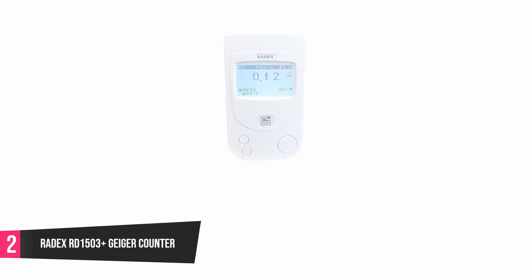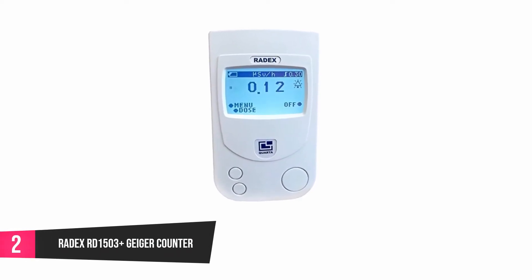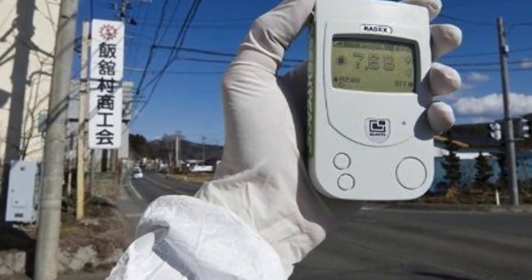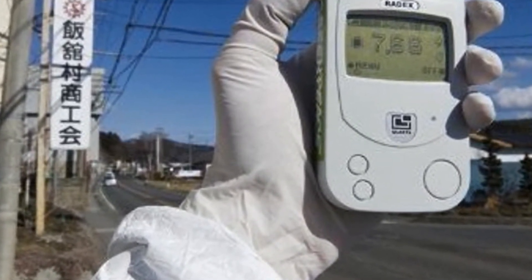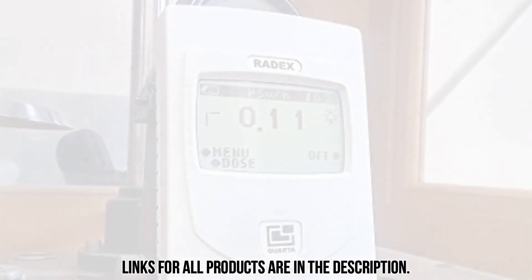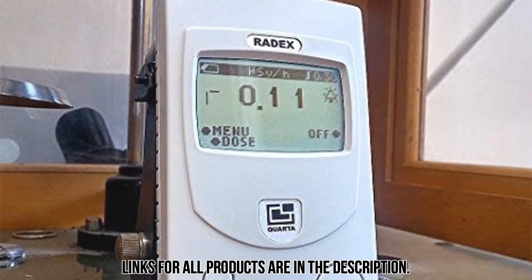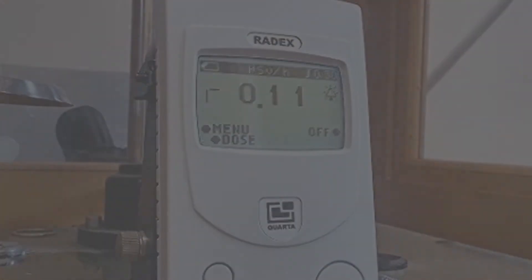At number 2: the Radex RD-1503 Plus Geiger Counter. This device is used to quickly detect radiation levels in outdoor and indoor environments. It comes with adjustable vibration and alarm systems when radiation is detected. With this device, you can have a combined reading of beta, gamma, and x-ray radiation levels. It has a 40-second cycle for getting radiation measurements. The previous nuclear dose rate gathered in a particular environment is automatically saved, even when you shut off the device without first saving the data.